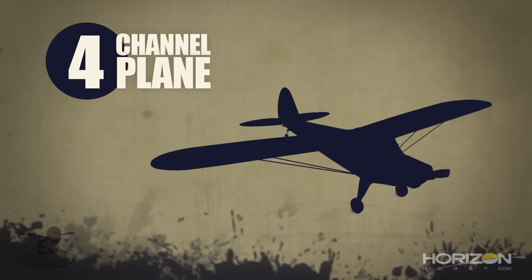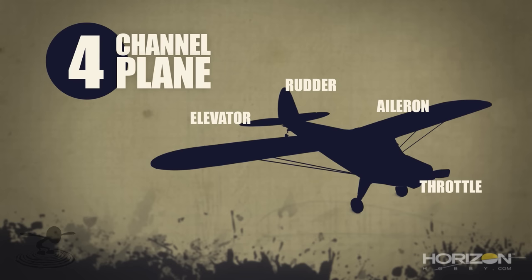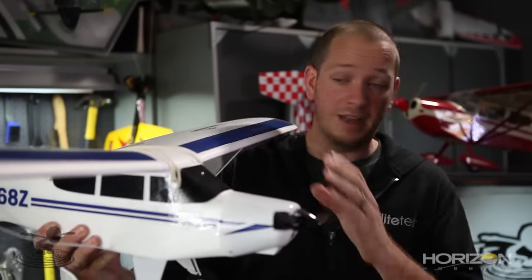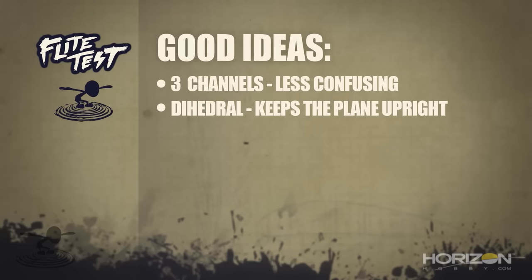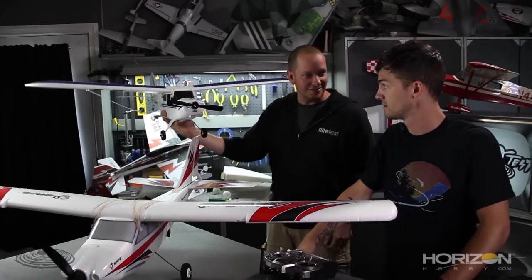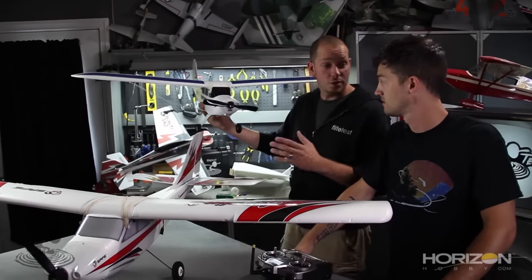The more functions you have in an airplane, the more functions you have to master. The bomb drops, the smoke systems — that stuff is rad, but not today. This is a four-channel airplane: you have your aileron, your elevator, your rudder, and your throttle. It's much better to go with something like a three-channel, because it's more simple. You also have dihedral with a three-channel. What dihedral gives you is a self-righting principle — when it banks, one wing creates more lift and it self-rights itself. So simple is better.